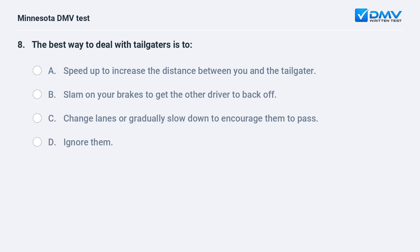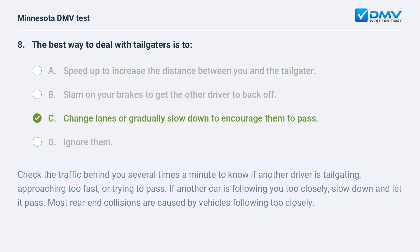The best way to deal with tailgaters is to: A) speed up to increase the distance between you and the tailgater, B) slam on your brakes to get the other driver to back off, C) change lanes or gradually slow down to encourage them to pass, D) ignore them. C, change lanes or gradually slow down to encourage them to pass. Check the traffic behind you several times a minute to know if another driver is tailgating, approaching too fast, or trying to pass. If another car is following you too closely, slow down and let it pass. Most rear-end collisions are caused by vehicles following too closely.